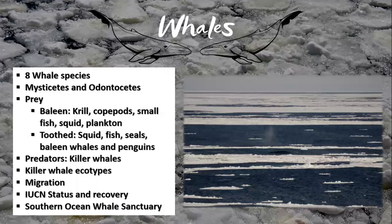Eight species of whale live in the cold, nutrient-rich waters of the Antarctic. As with all whales, they fall within two categories. The mysticetes are the baleen whales, and include the Antarctic blue, the Antarctic minke, the fin, humpback, sei, and southern right whales. The odontocetes are the toothed whales, and include the killer whale and sperm whale.